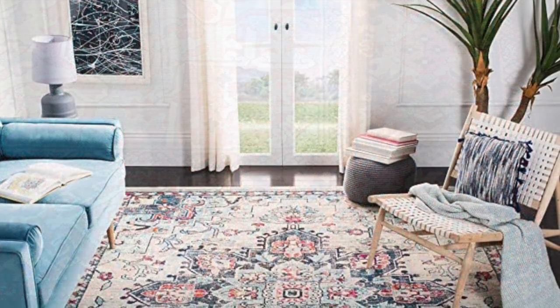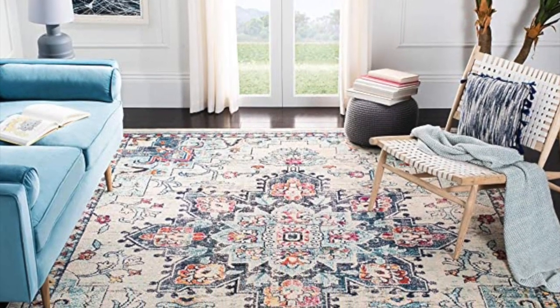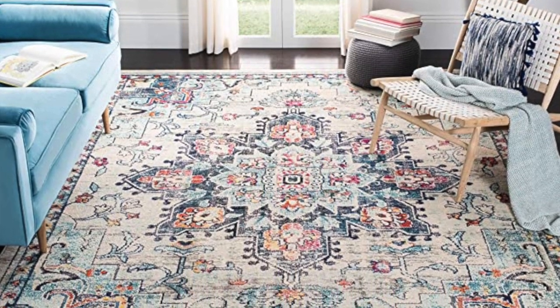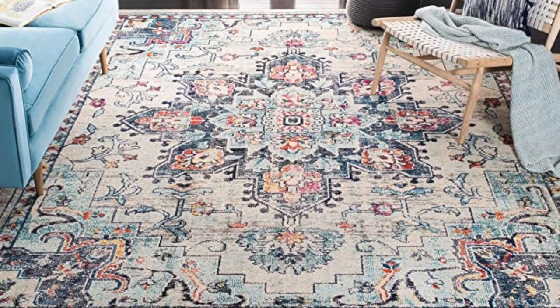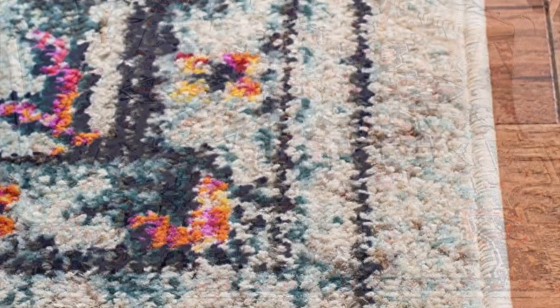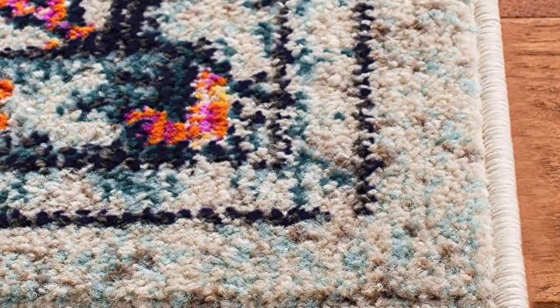The next rug is by Safavea's Madison Collection. It is an 8 by 10. It is a beautiful cream and blue boho chic medallion rug. You are really going to love this, and it is only $153.99.